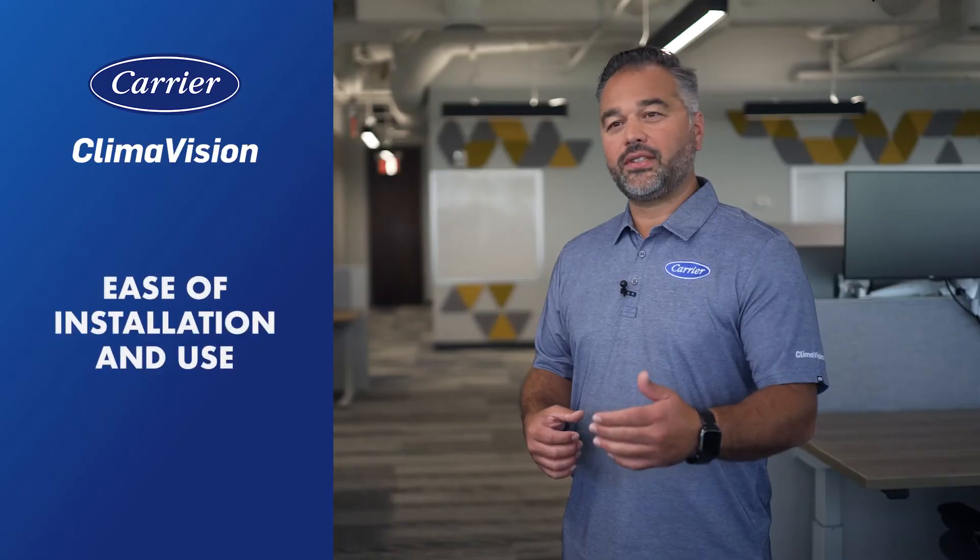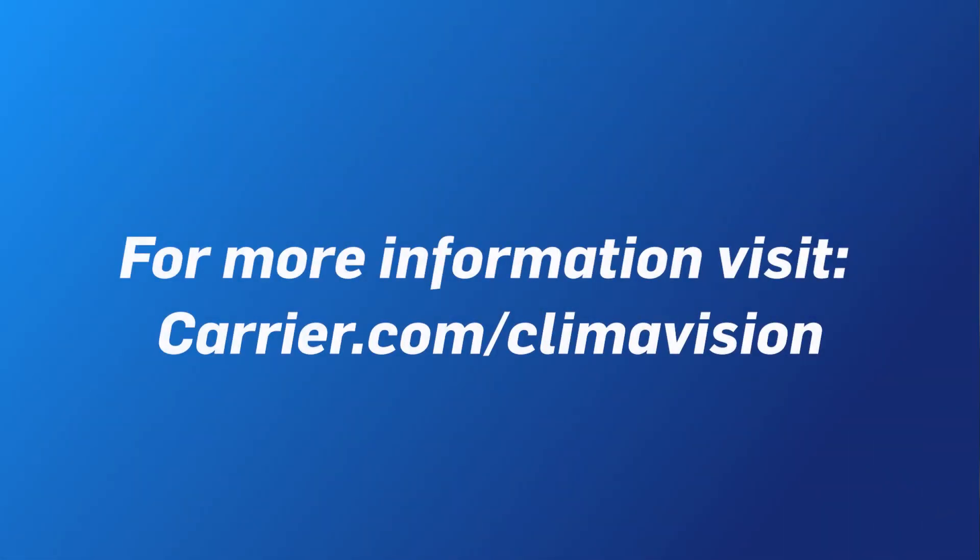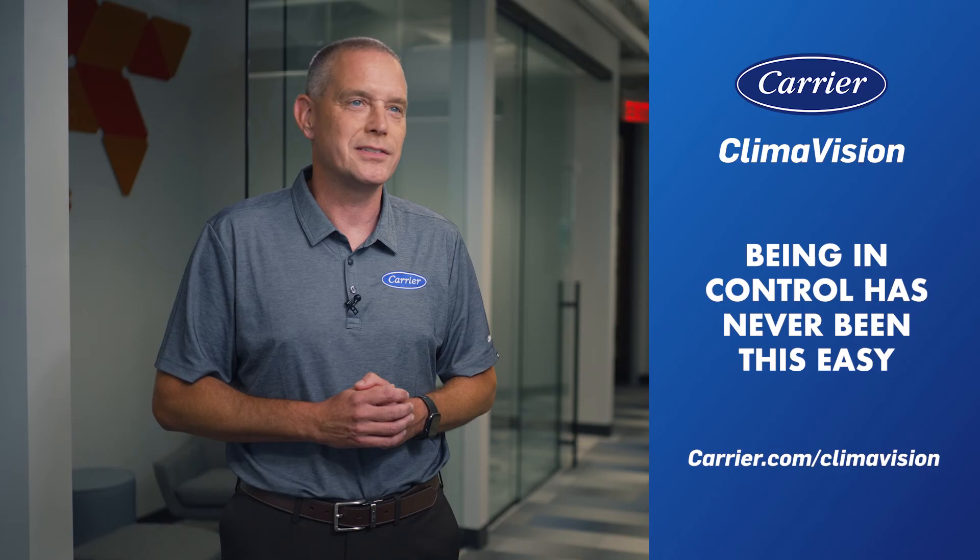Climavision provides owners and contractors of light commercial buildings with ease of installation and use, and helps provide comfort and energy savings. For more information, visit our website at carrier.com/Climavision, or contact your local Carrier representative. Being in control has never been this easy.